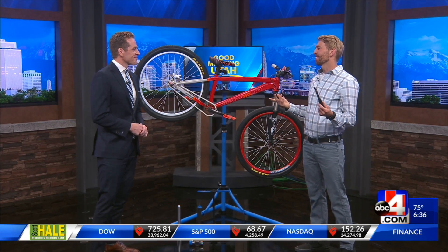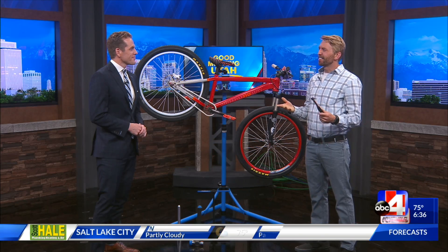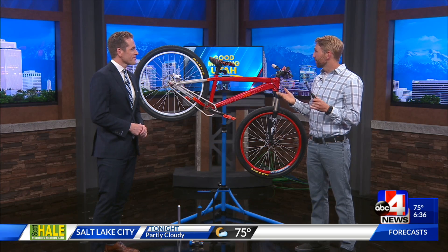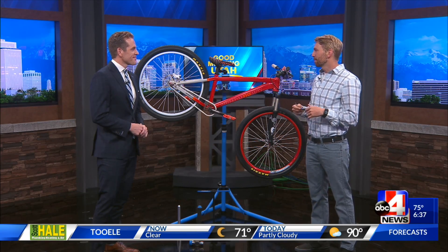This is something new for us, and something that a lot of libraries are going to be doing in the future, because we really want to facilitate community centers and places where people can come do things maybe they can't do at home. Bikes are such a huge part of Salt Lake's culture that at Kearns, we decided we'd better put in a bicycle repair station.